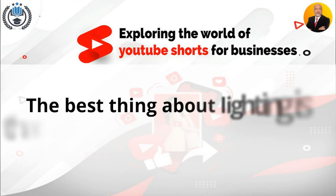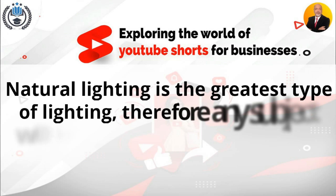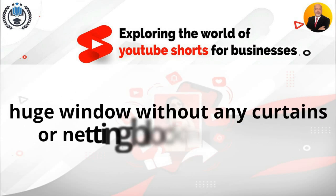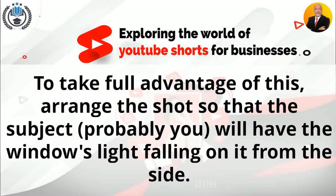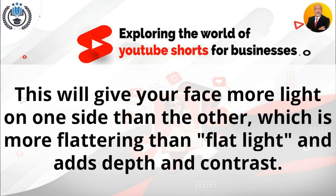Natural lighting. The best thing about lighting is that you may achieve the ideal look without spending any money. Natural lighting is the greatest type of lighting, so any subject will look great if you can locate a decent, large window without any curtains or netting blocking the light. To take full advantage of this, arrange the shot so that the subject — probably you — will have the window's light falling on it from the side. This will give your face more light on one side than the other, which is more flattering than flat light and adds depth and contrast.